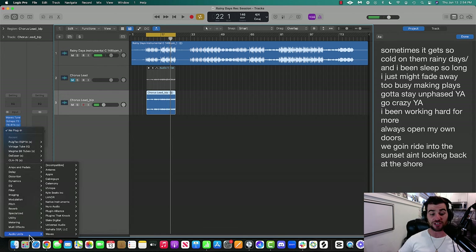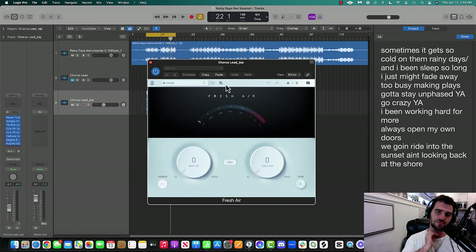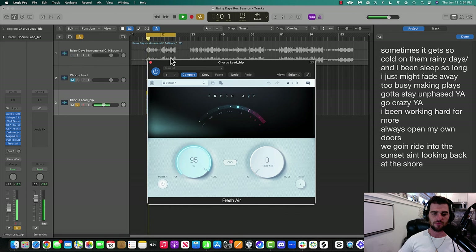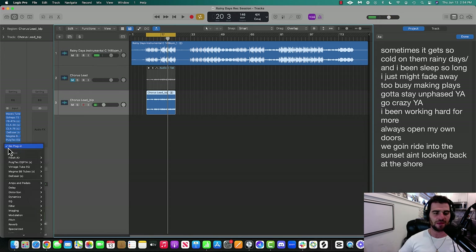The last plugin I'm going to add is called Fresh Air, and it's a free plugin from Slate — literally free. There are just two knobs: mid air and high air. Let me play through the chorus and hear how it's sounding with the Fresh Air on. Love that — hell yeah.